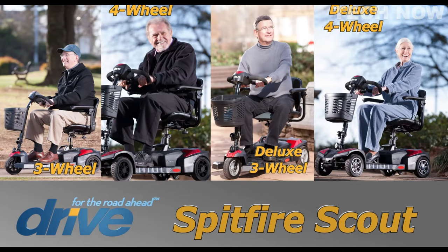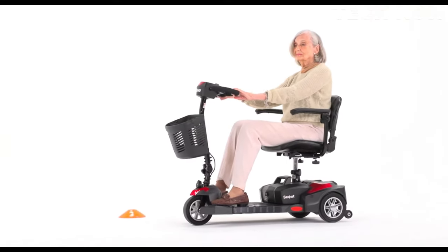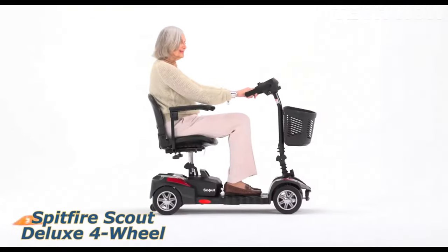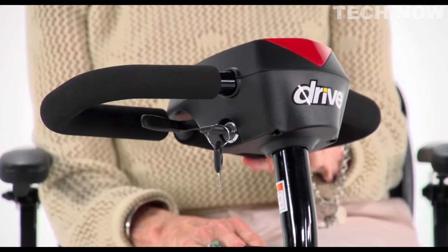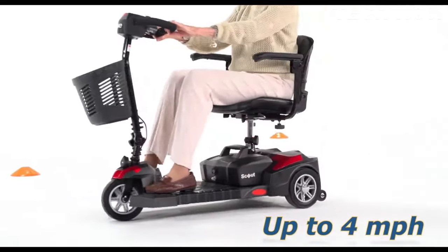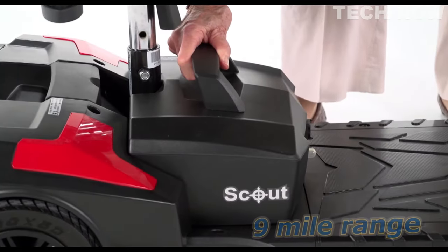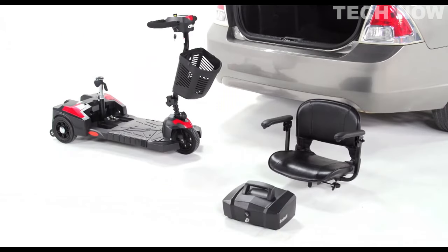The Drive Medical Scout scooter line offers a range of convenient and easily transportable scooters that cater to individuals seeking mobility independence. The lineup includes the Spitfire Scout and Spitfire Scout Deluxe models, which can accommodate individuals weighing up to 136 kilograms. These scooters feature a key switch for easy starting, a push-pull throttle control, and a wraparound delta tiller for smooth acceleration, braking, and steering — particularly suitable for individuals with limited dexterity. The Spitfire Scout boasts a top speed of over 6 kilometers per hour with an adjustable speed dial, and with its 12-amp-hour batteries, provides a travel range of up to 14 kilometers.